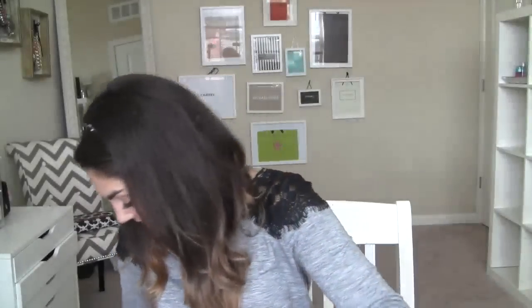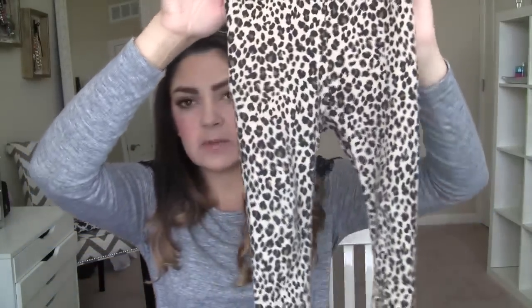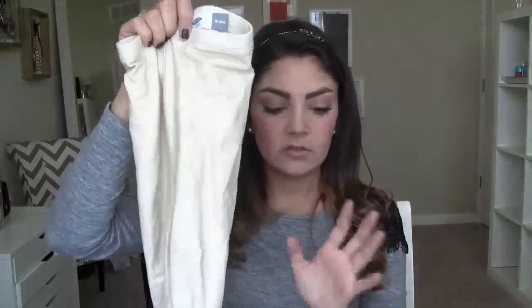Leggings — I found leopard leggings at Old Navy in store, though I can't find them on the website. I think leopard is basically a neutral and it just goes with so much. I also found these gold metallic leggings. Their leggings are usually around $5.94 or three for $10 or something like that, but they're great quality and always have a lot of different color options.